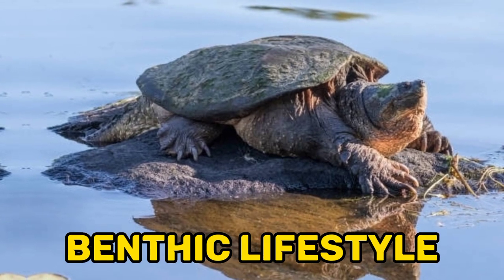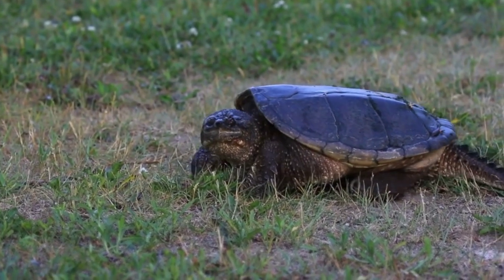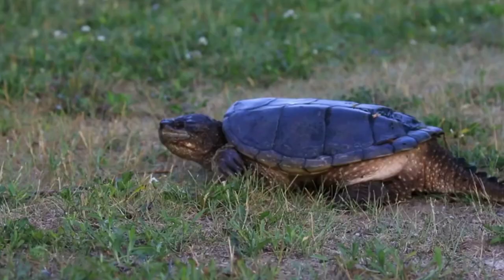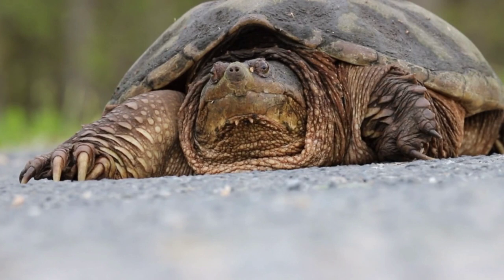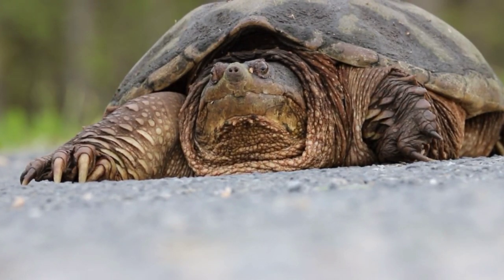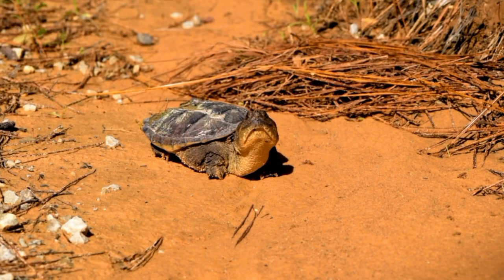Fact 5: Benthic Lifestyle. Snapping turtles are primarily benthic, which means they spend the majority of their time at the bottom of bodies of water. They are well-suited for this lifestyle with their strong legs and ability to bury themselves in the sediment, leaving only their heads exposed to breathe. Their large size and heavily armored shell provide protection against potential predators.